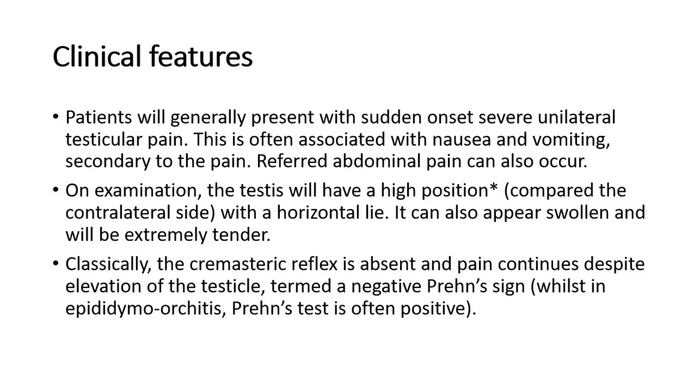On examination, the testis will have a high position with a horizontal lie. It can also appear swollen and will be extremely tender. Classically, the cremasteric reflex is absent and pain continues despite elevation of the testicle, termed a negative Prehn's sign.